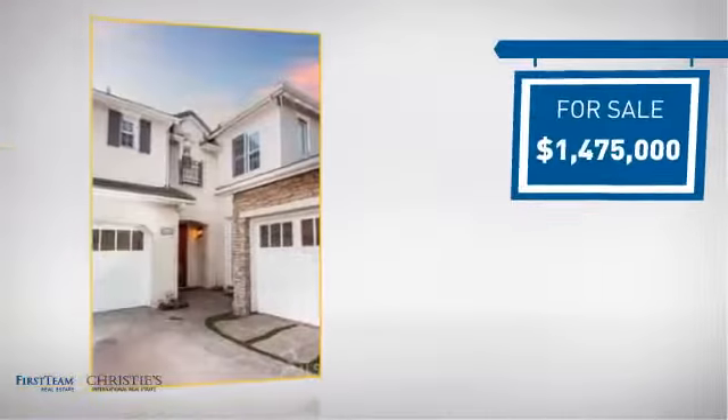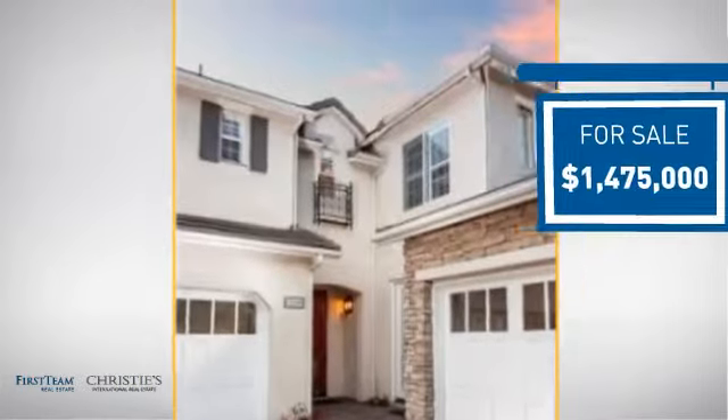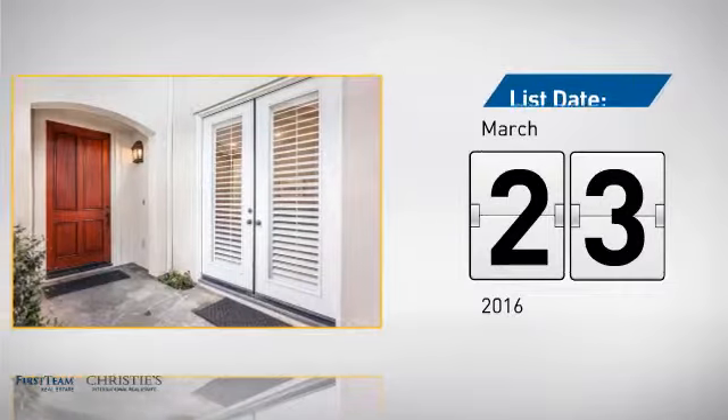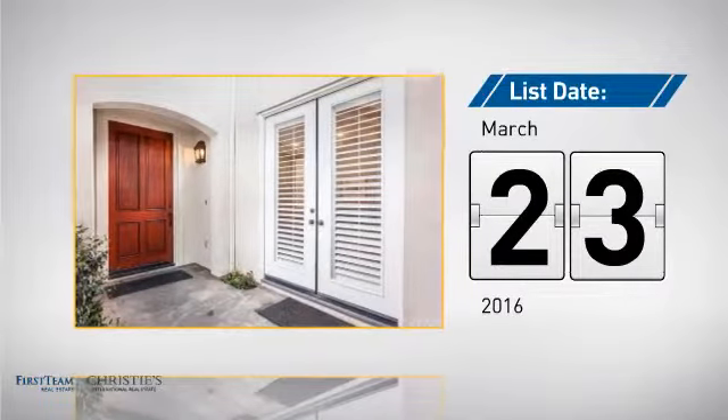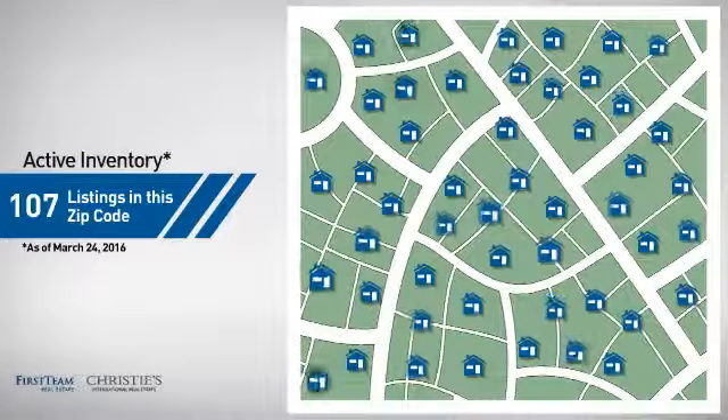Currently listed at just under $1.5 million, it just went on the market this month. Wondering how it stacks up against the competition? There are now just under 110 homes on the market within this zip code.